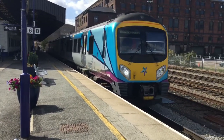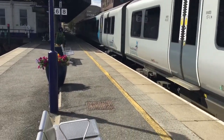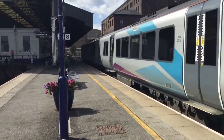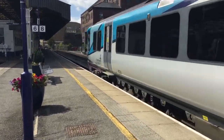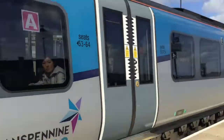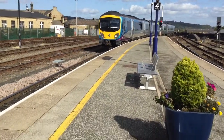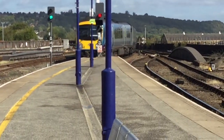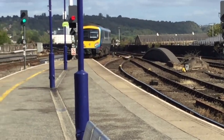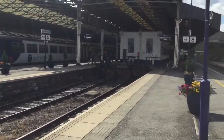So off now is 185105 to Scarborough. Today we are at Huddersfield. This was the original plan for 300 tubs but it just ended up falling through, but I'm here now anyway. It's a very nice station this guys, very nice station.